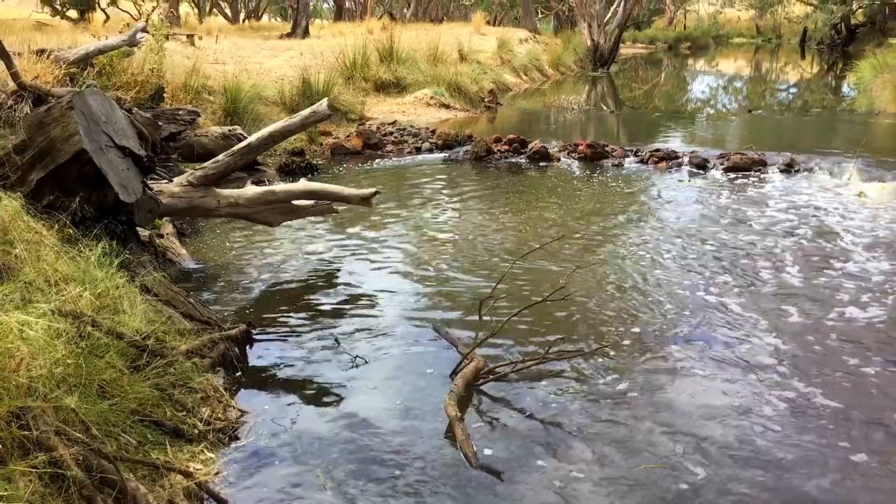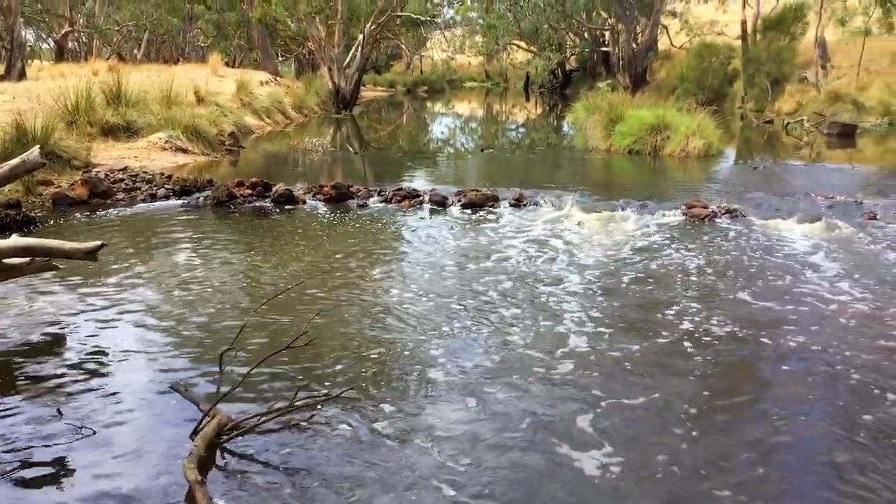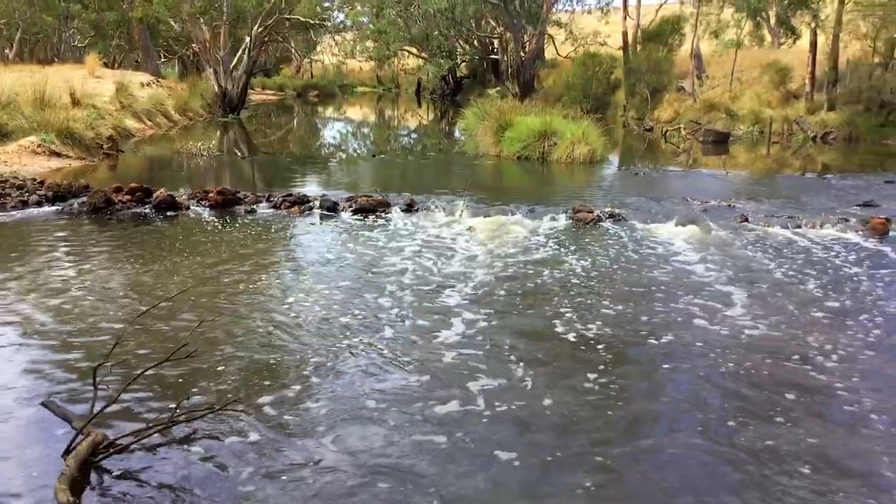Historically, when rivers were a bit less well understood, a lot of roads, bridges, any sort of crossing, dams, and weirs were built on our rivers. That basically broke the connectivity of the rivers and created quite a large issue for Australian native fish.